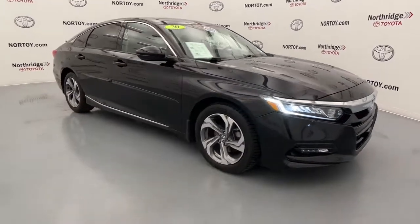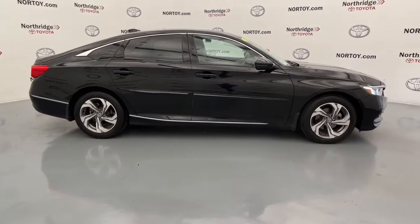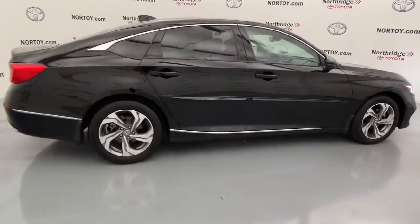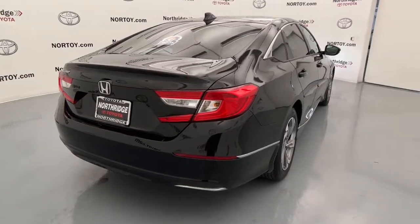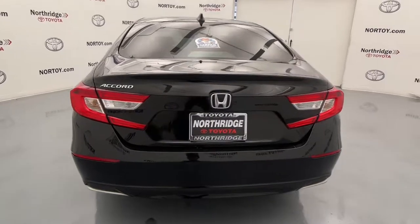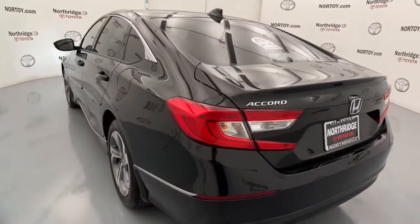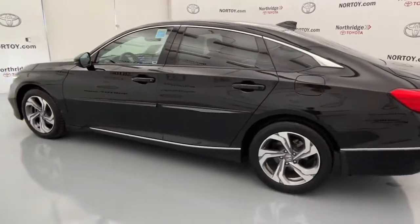Hop into the 2020 Honda Accord. With less than 50,000 miles on the odometer, this vehicle stands out from the rest. Imagine yourself enfolded in premium style and quality with powerful performance at your fingertips. You can have that and more in the iconic Accord, the bold mid-sized sedan that never stops striving for excellence.